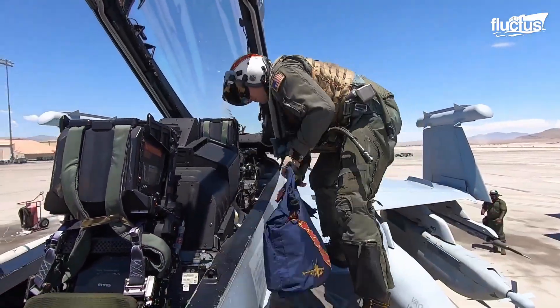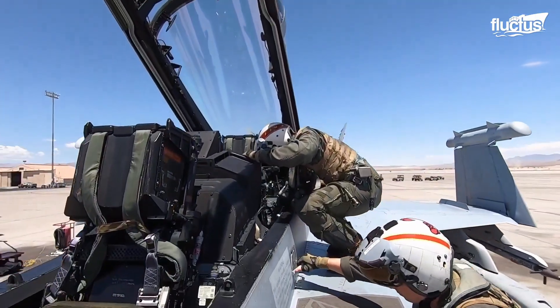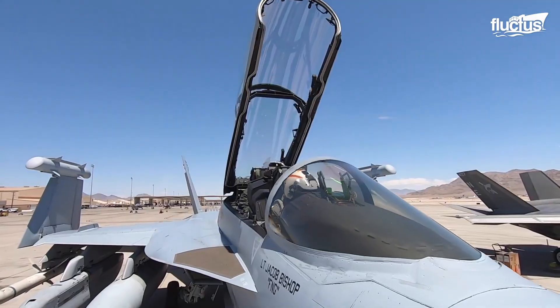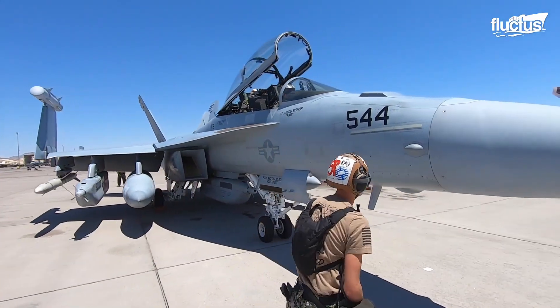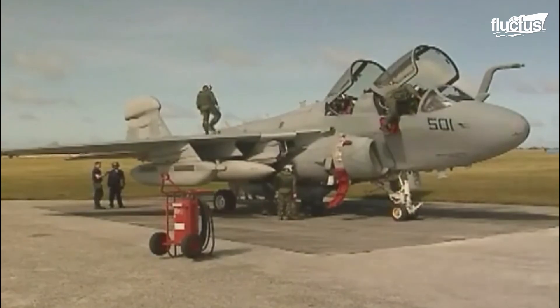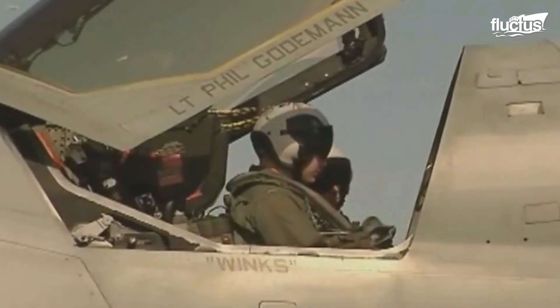Once boarding the aircraft, pilots carry out checks to ensure that all aircraft systems, including avionics and control surfaces, are working. Certain aircraft, such as the EA-6B Prowler, use an explosive cartridge starter to start the engines.